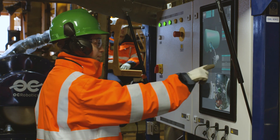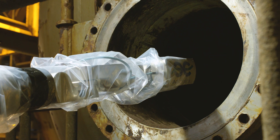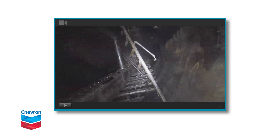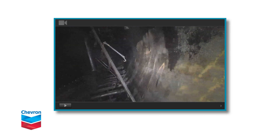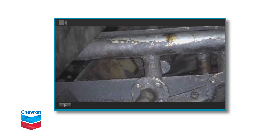Once we had it deployed into the vessel, the concern then really for us was how well could we capture video and still images within that environment. Would we have enough light in the vessel? Would it be able to see far enough? What was the focus like?